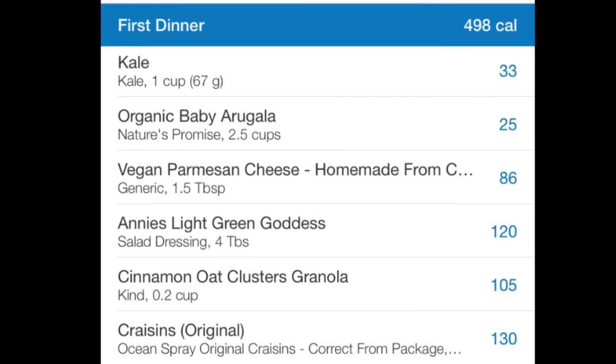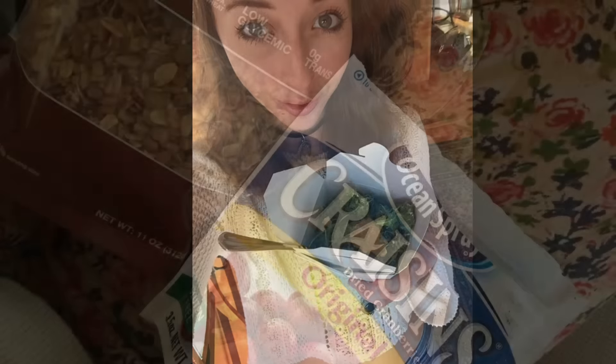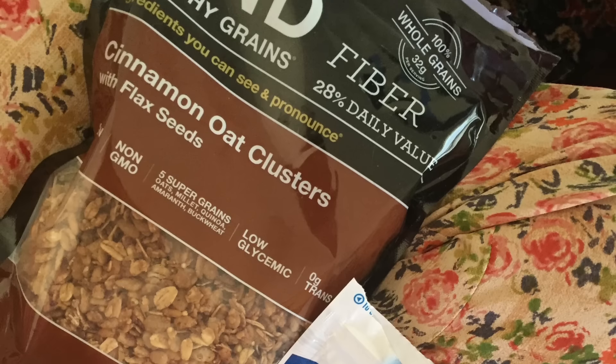I usually like to split up my dinner into first dinner and second dinner. My first dinner was more of a snack — I had some leftover salad from a vegan restaurant called 21 Oak. My dad had ordered it and wasn't feeling it, so I brought it home. The salad has kale and arugula, topped with a green goddess dressing made from avocados, and finished with homemade cashew parmesan cheese. I followed that up with some Craisins and cinnamon oat clusters with flaxseed from the Kind brand.